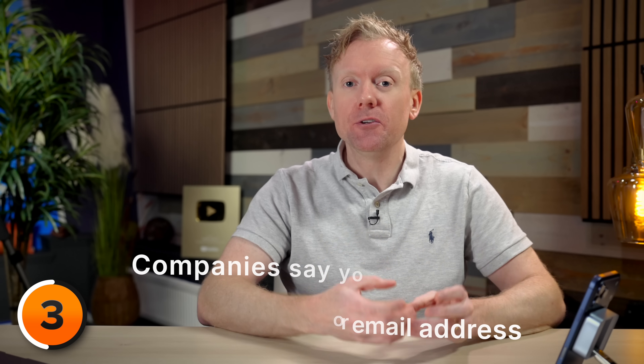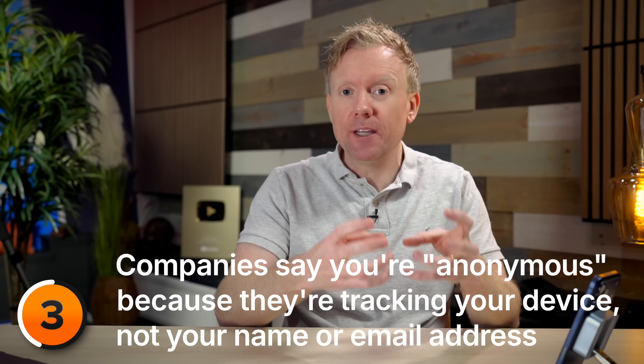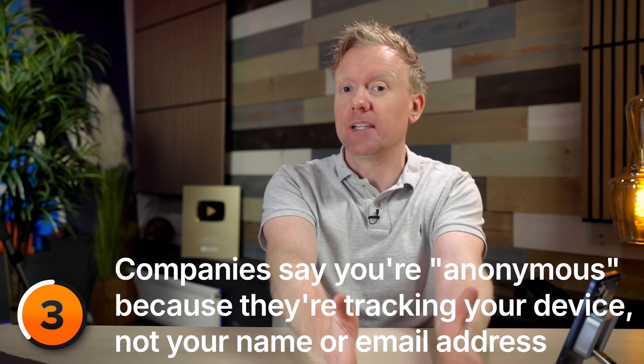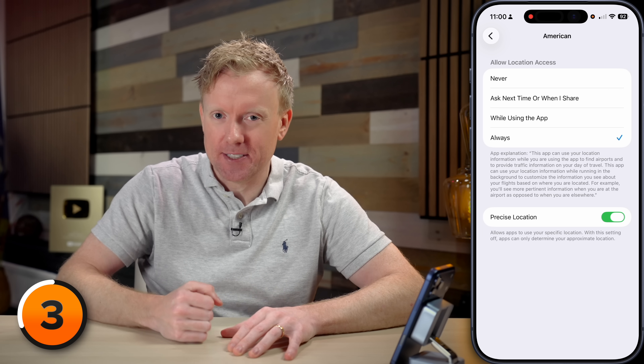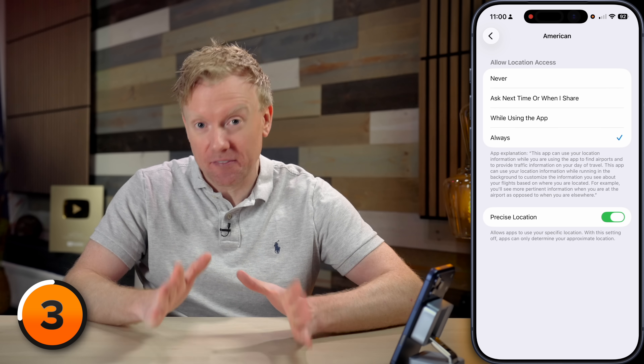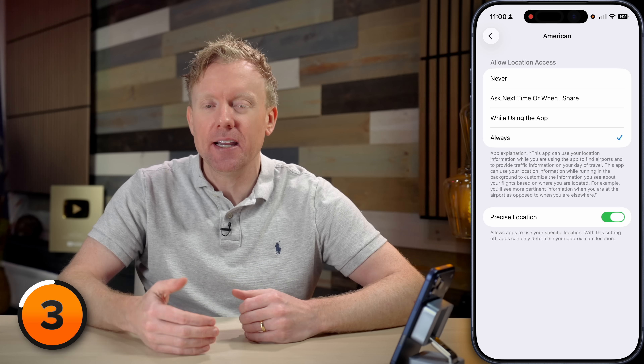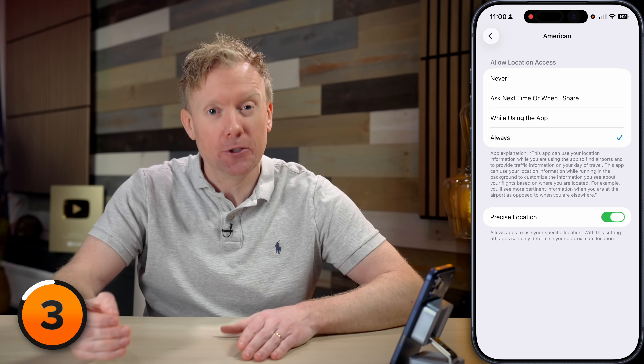Companies hide behind the concept of anonymizing your data — it's not your name or email associated with the data, it's an anonymous device identifier. However, if they're getting precise location data, it becomes insanely easy to identify you specifically. MIT researchers found that with just four random location points, they could uniquely identify 95% of people from a dataset of 1.5 million users. So anonymized data is meaningless if precise location is turned on. If it's off, then you're anonymous within a giant circle, and a data broker is going to have a tough time figuring out exactly who you are.